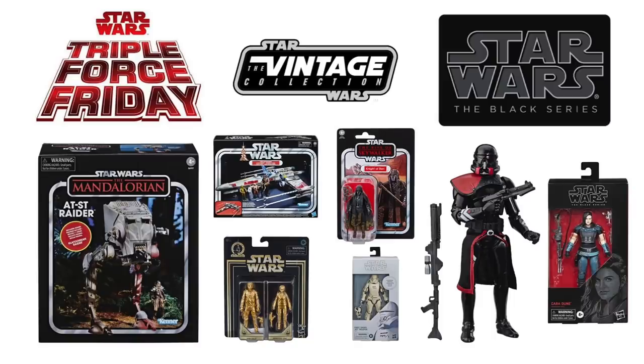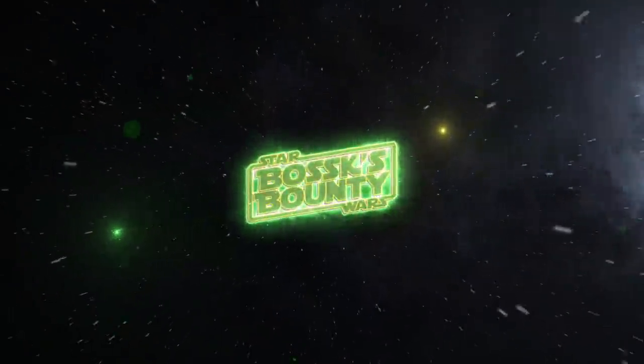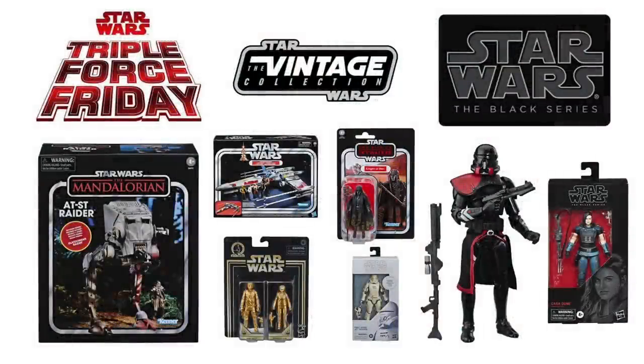In this video, I'm going to be discussing all of the Hasbro reveals for Triple Force Friday, with some extra merch that wasn't shown on the Pinewood Studios live stream. Hey there, Star Wars collectors, and welcome to another Bossk's Bounty video.